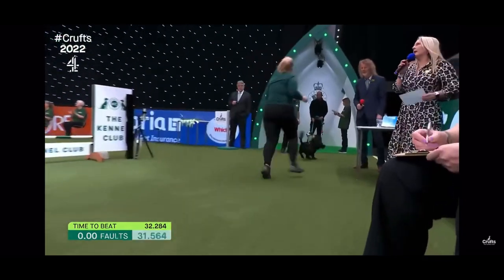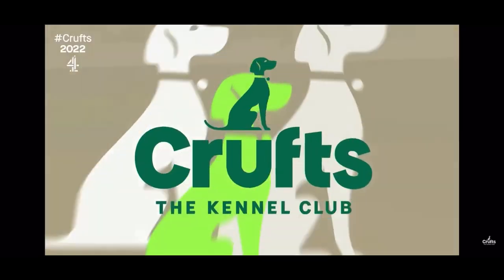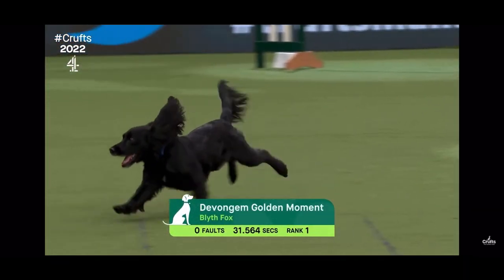Three to go — let's give them a big cheer, it's a cracker! 31.564 — goes into first place! Wow, well done! These smaller dogs are really, really setting the bar high here.